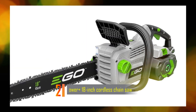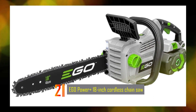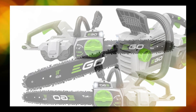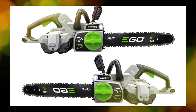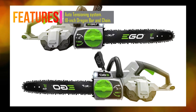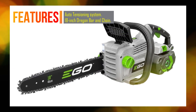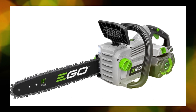Number 2: Ego Power Plus 18-Inch Cordless Chainsaw. The Ego Power Plus CS1804 is an 18-inch cordless chainsaw powered by a 56-volt battery, designed to provide innovative features and exceptional power. It is equipped with an auto-tensioning system that allows you to tighten the chain quickly and easily with a simple twist of a dial, eliminating the need to disassemble the saw for chain adjustments.